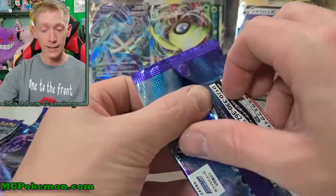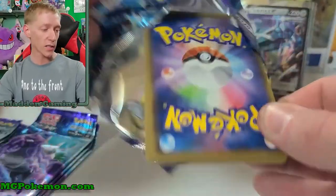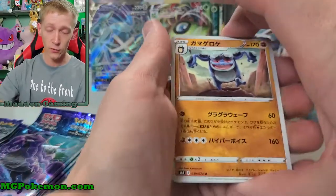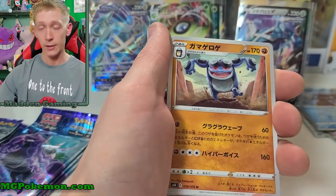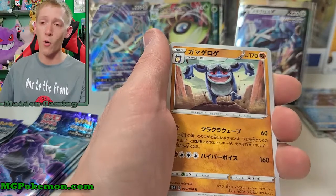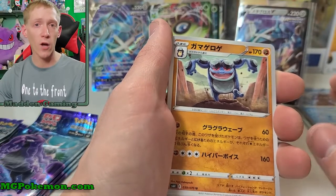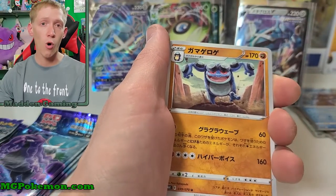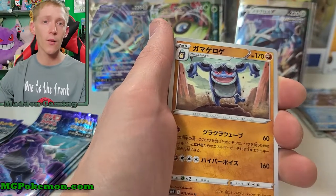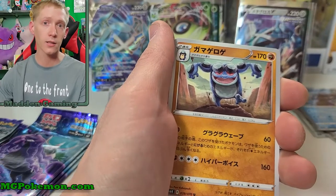Hopefully I get most of the set completed besides the secret rares obviously, because I've only got the one box and I don't think I can get anymore. They're very hard to find — just like Evolving Skies coming up, I haven't got any pre-ordered. Japan is having the same problems we're having over here in America; products are so hard to obtain that online stores are getting orders cut back to almost nothing.